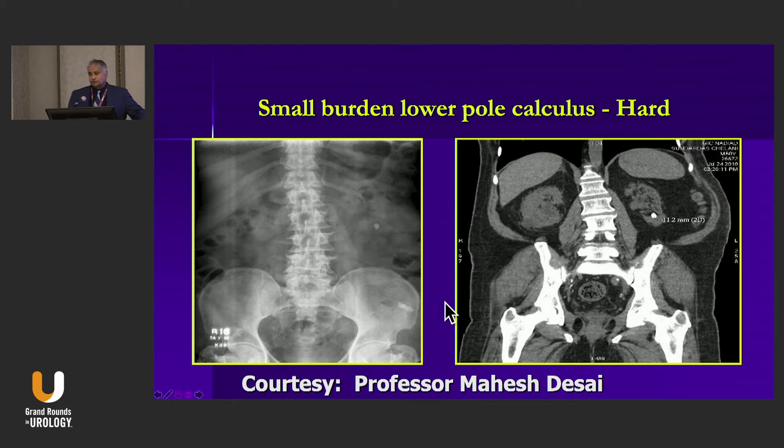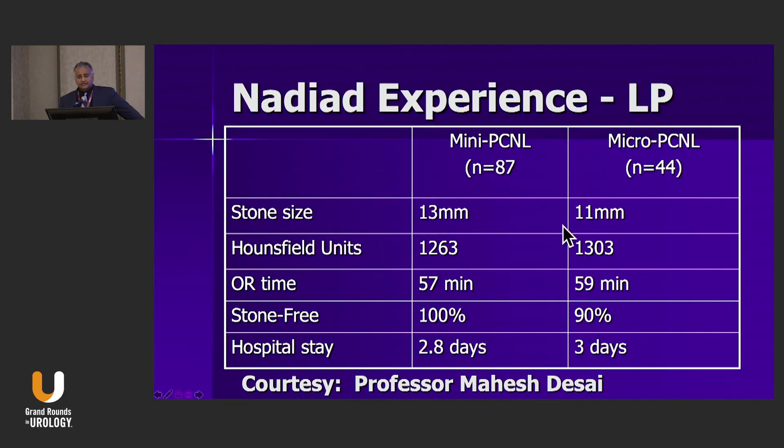Innovation continued worldwide, much of it in India with Dr. Mahesh Desai. However, in these series, the average stone size is 13 and 11 millimeters — reflecting back to our first algorithm, these are stones smaller than 15 millimeters. So the question is: is mini PCNL really appropriate for larger stones?